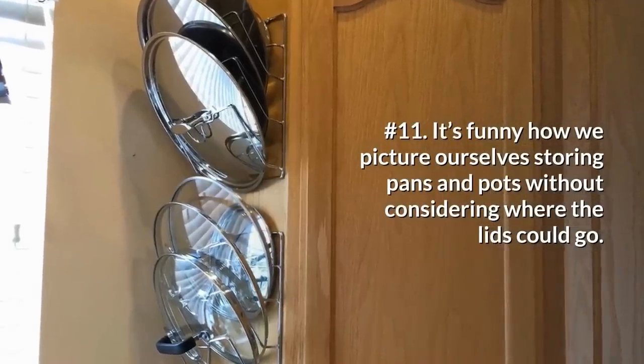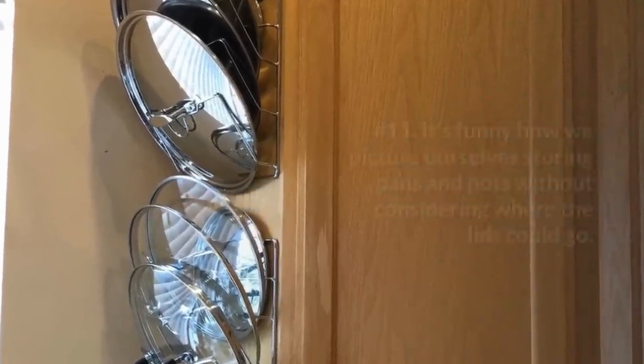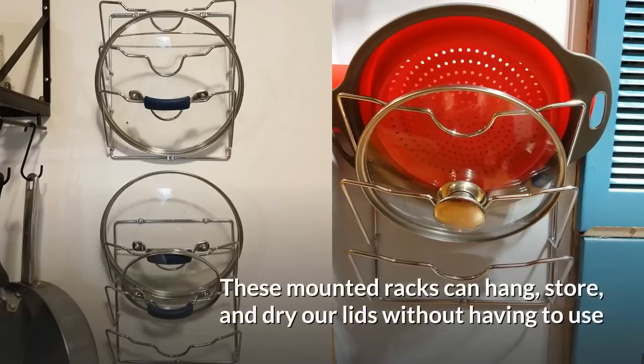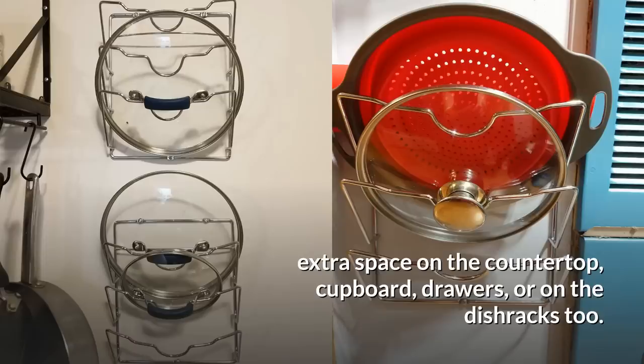11. It's funny how we picture ourselves storing pans and pots without considering where the lids could go. Placing them in dish racks can be fine, but if you aren't a one-lid-for-all type, then we must store those lids properly. These mounted racks can hang, store, and dry our lids without having to use extra space on the countertop, cupboard, drawers, or on the dish racks.